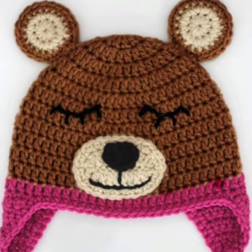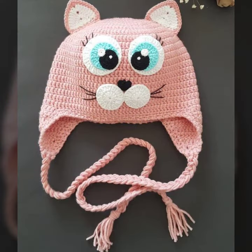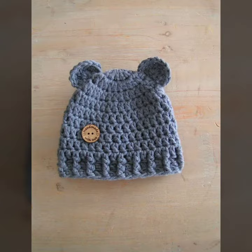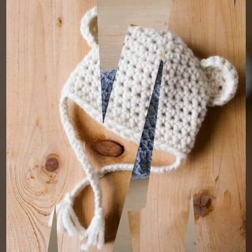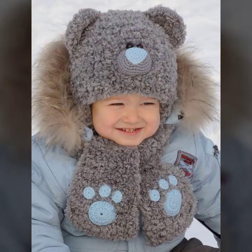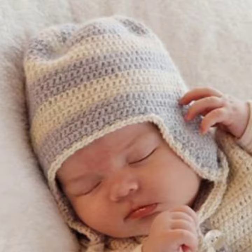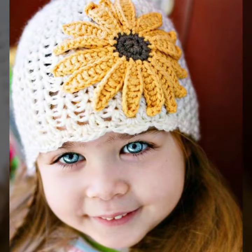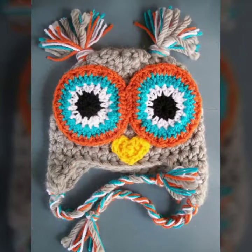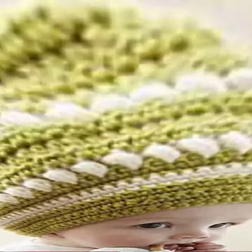Hello friends, welcome back to my channel. Today I will talk about a more stylish and gorgeous collection of the most popular and most demanding baby crochet cap designs — different designs, different ideas, different color combinations and contrasts. Friends, how are you? I'm fine, and I hope you are enjoying the best of health. I'm back again with the most stylish, most demanding collection of baby crochet cap designs for babies who love to wear such designs.